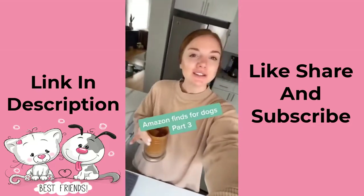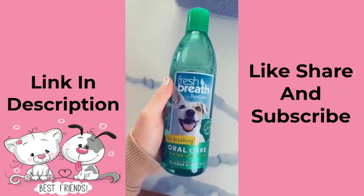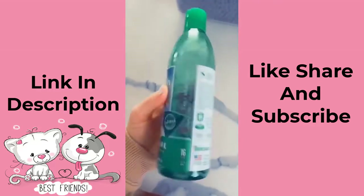Amazon finds for dogs part three. Our puppy has teething breath which smells awful, so I put one cup of this in his water and it seems to help really well.